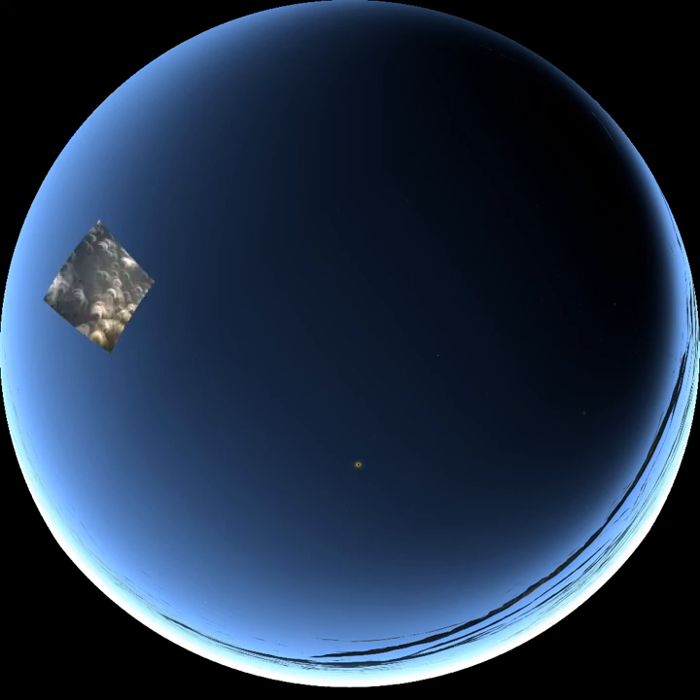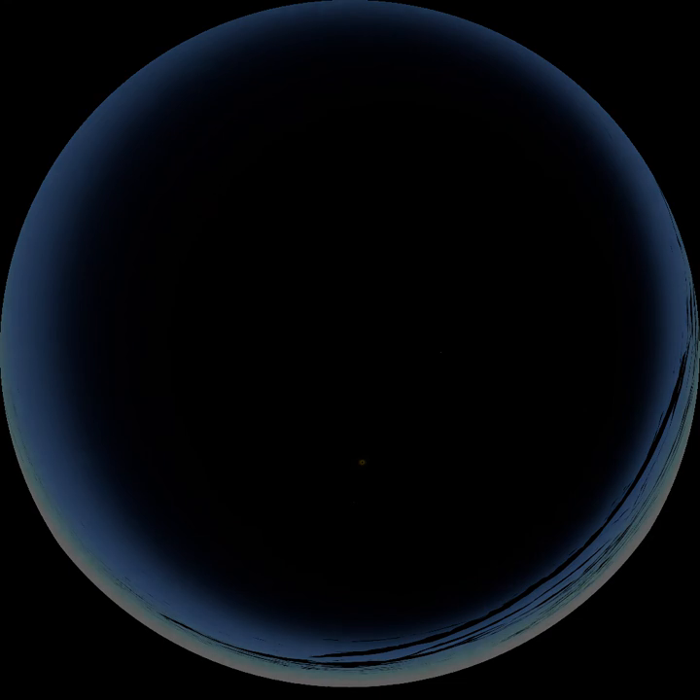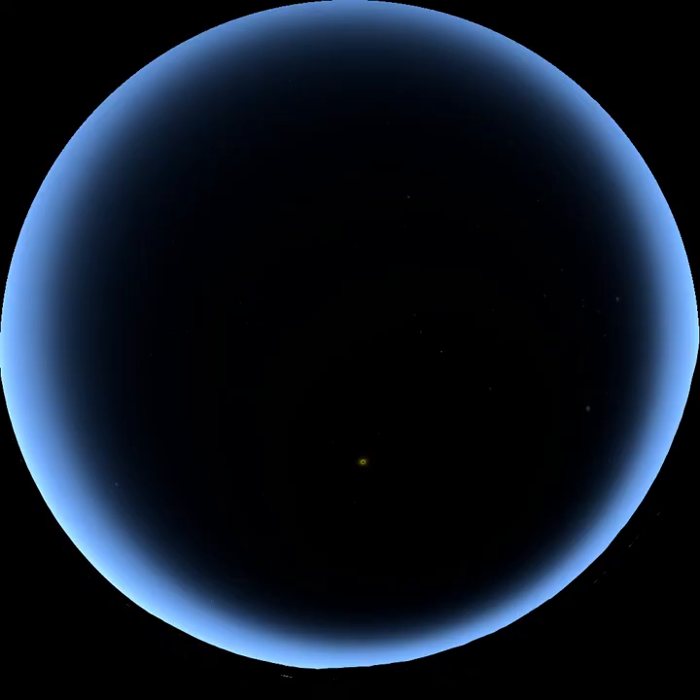In the seconds before totality, you may see a thin crescent of the sun suddenly change to a thin string of beads. This is known as Bailey's beads. They occur as the last of the sunlight passes through the valleys and mountains of the moon. As the last of the light of the sun disappears behind the moon, you realize you are standing completely in the moon's shadow. At this point, it is safe to remove your solar viewing glasses and enjoy the breathtaking view of this cosmic coincidence. This phase lasts approximately two minutes, so make the best of it.